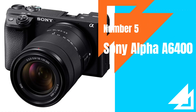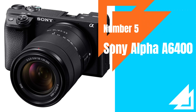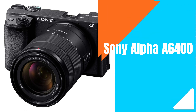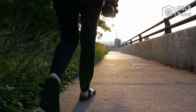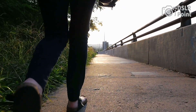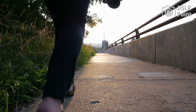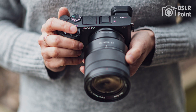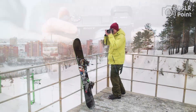Our last choice is the Sony Alpha A6400, a mirrorless camera that was first released in 2019. It is a mid-range camera aimed at enthusiasts and semi-professional photographers. The A6400 features a 24.2-megapixel APS-C sensor, a fast autofocus system with 425 face detection points, and can shoot continuously at up to 11 frames per second. It also has 4K video recording capabilities at 30 frames per second, with advanced image stabilization and a 180-degree tiltable touchscreen LCD.